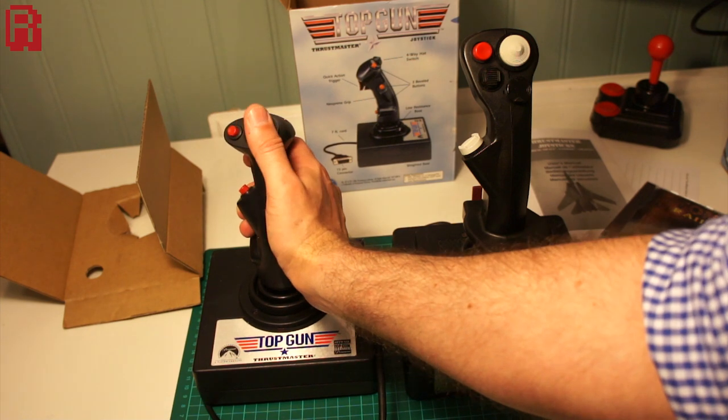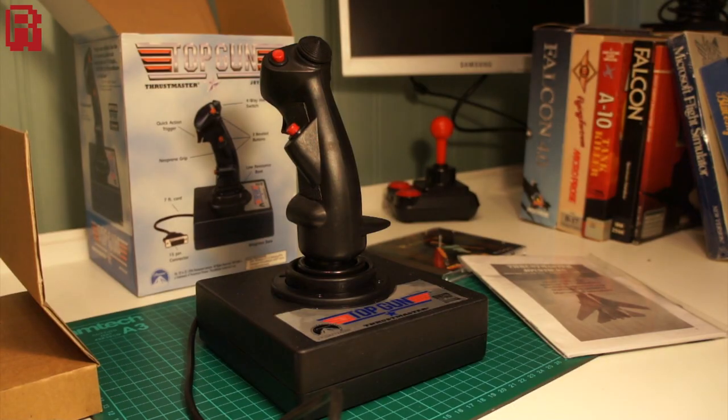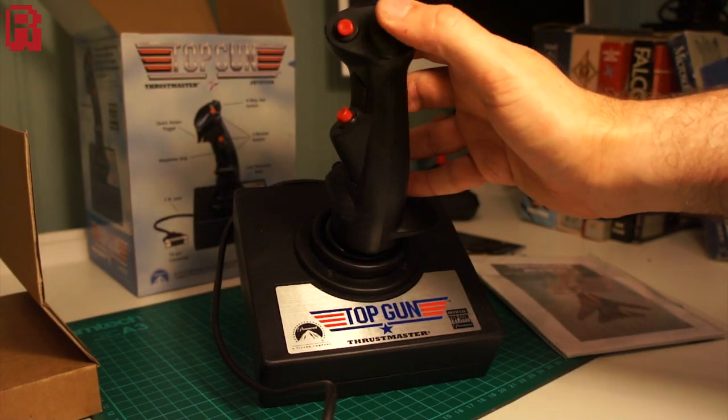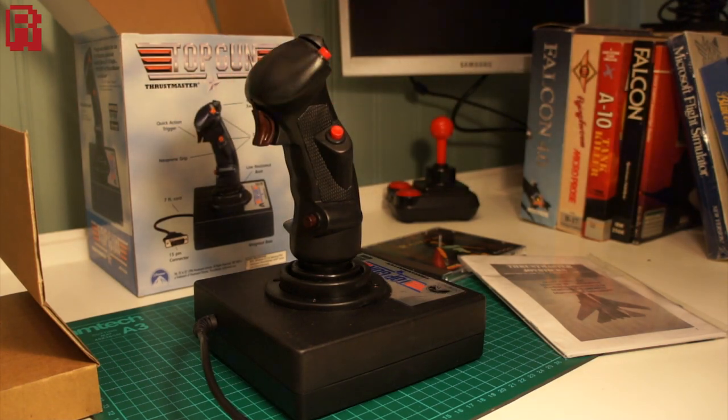Alright, well I hope you enjoyed opening that with me — a trip down memory lane perhaps for some of you, and an insight into gaming in 1996 for others. If you enjoyed this video then please take a moment to subscribe, give me a big thumbs up, leave a comment, and come back soon for some more retro gaming fun. Thanks cave dwellers, see you soon!